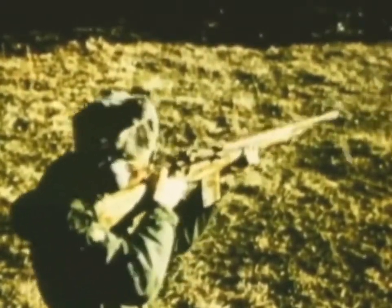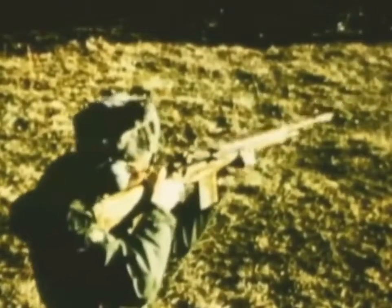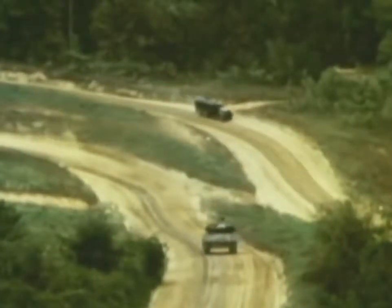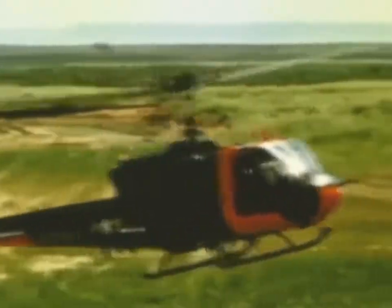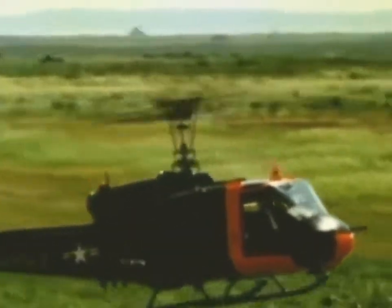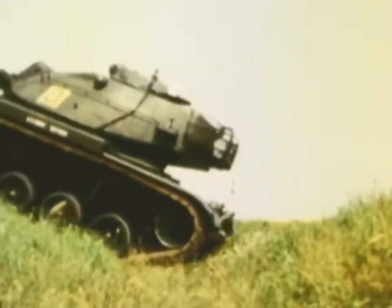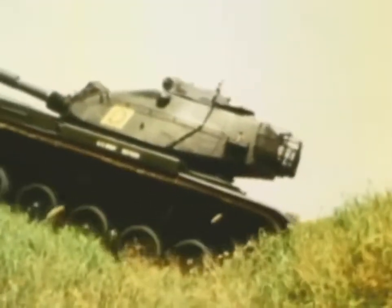Testing programs here cover a wide range of equipment, from small arms accuracy checks to analysis of the breakup characteristics of a giant missile. But no matter what the test item, the mission of Aberdeen is the same — to make sure the soldiers of the United States Army, no matter where they may serve, are supported by the world's best vehicles, weapons, and equipment.